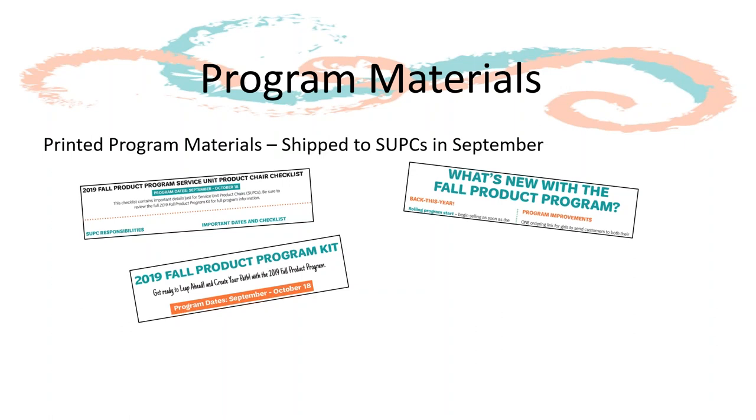The fall product program kit covers topics such as the kickoff meeting agenda, how girls and families sell, girl and troop rewards, collecting money and paying for product, wrapping up the fall program, product delivery, and important dates and resources. SUPCs should familiarize themselves with this document to better support their troops.